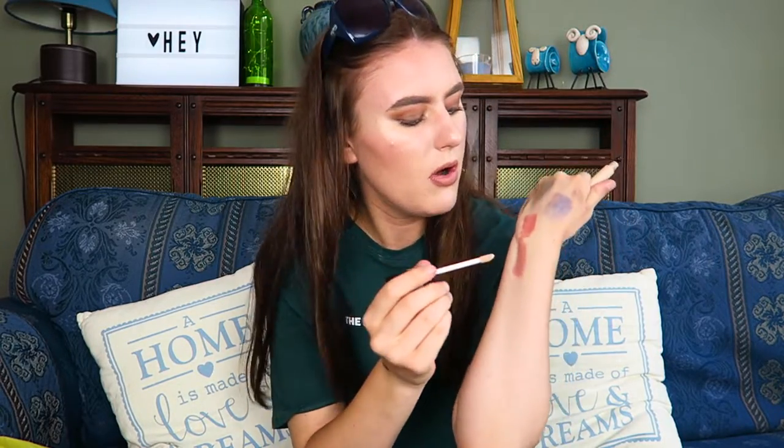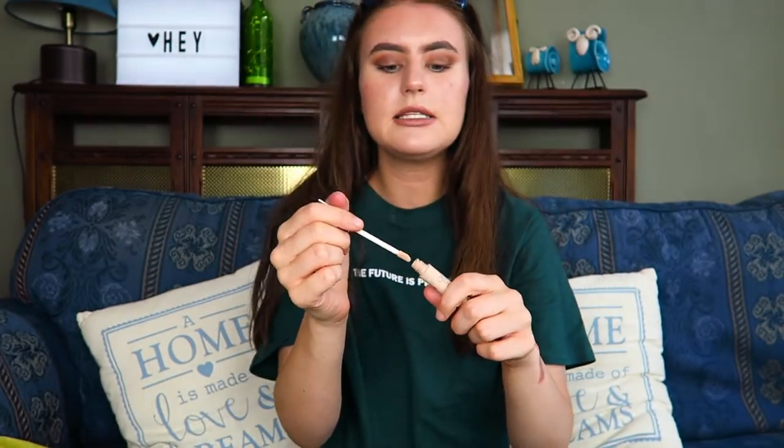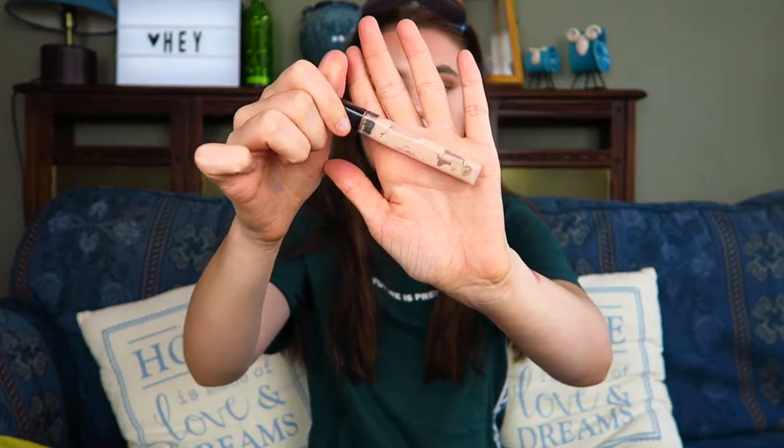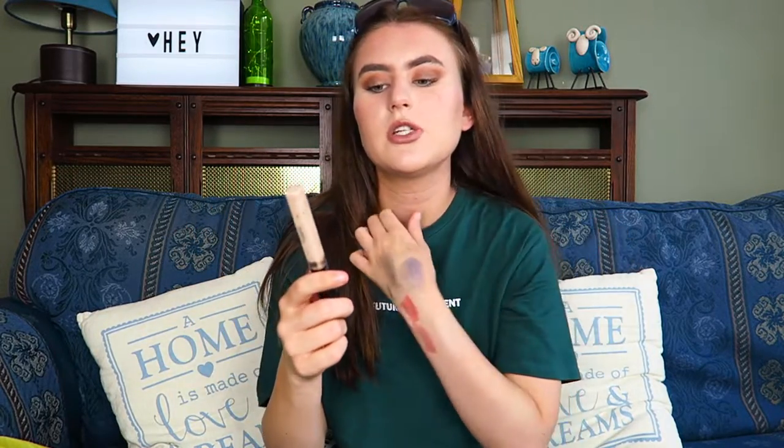And then a couple of concealers. The first one is the Collection Lasting Perfection Concealer in shade number one, Fair. Everyone knows the Collection Lasting Perfection Concealer is a good one - it is high coverage. But it is a little bit cakey from time to time. It's a decent price of £5, but it is quite thick and you can really feel it on your face. Whereas the next one I might actually re-buy because this was a really good one - this one's from Maybelline and it's the Maybelline Fit Me Concealer in shade 15. It's very creamy, very full coverage, and it applied really easily and blended out really nicely. This is probably my favourite concealer that I've ever used. I also have the Revolution Concealer and Define Concealer down here which might also be a favourite, but I think these two are joint favourites.